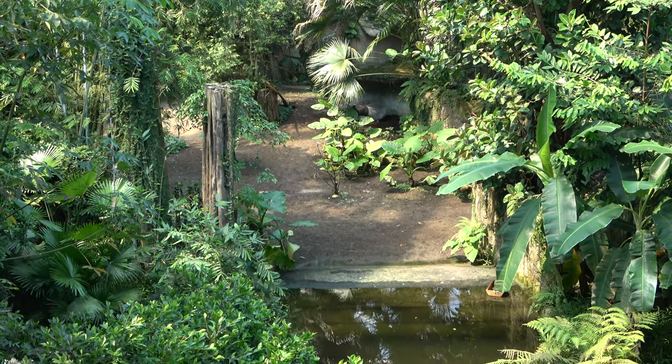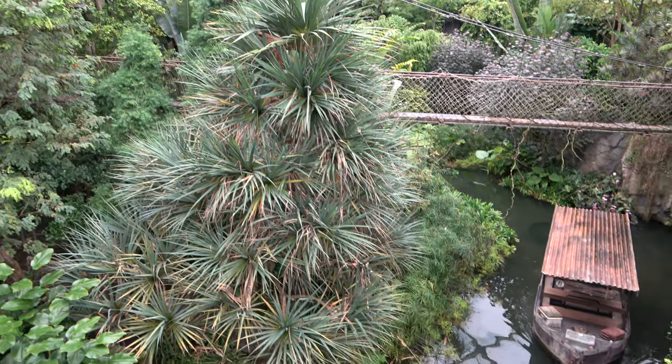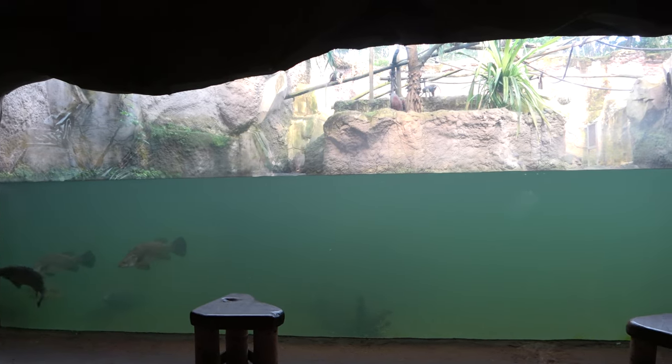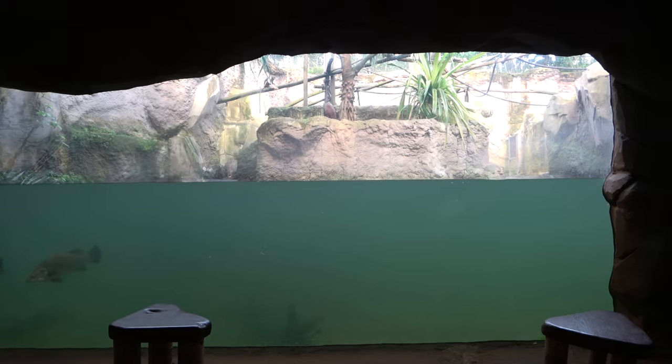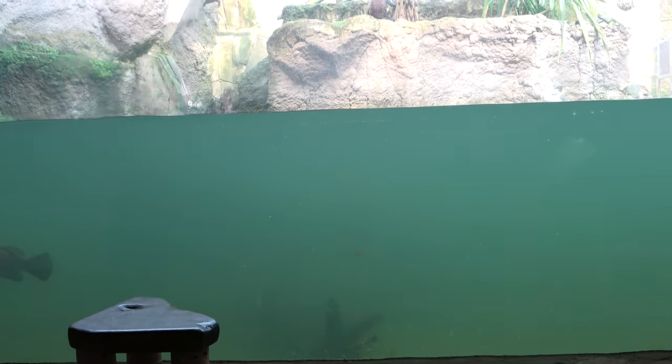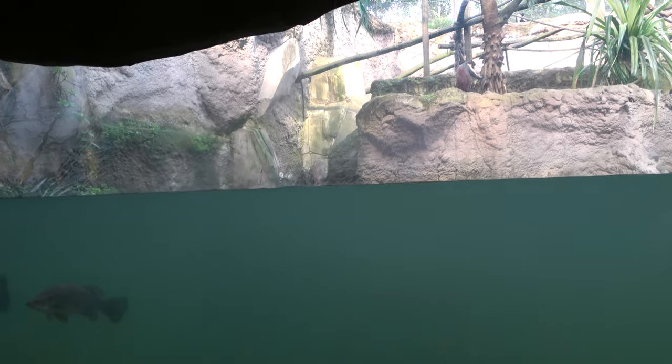Once you are done taking in the wonderful views, you can follow a second bridge back down towards the two viewing huts. When following the path, it eventually brings you into another cave-like area, where you can get another look at the hippo and diana monkey enclosure. This is the large pool for the hippos to enjoy, and it comes with an underwater viewing area for guests, which is always cool to see. Multiple species of fish call this pool their home.